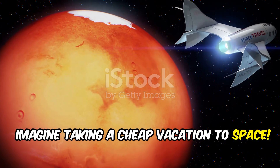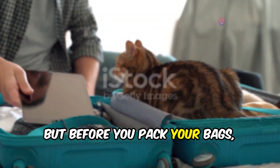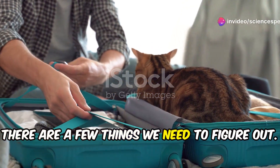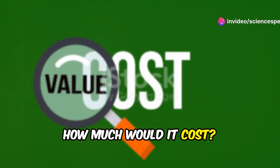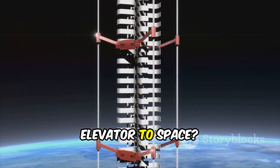Imagine taking a cheap vacation to space. A space elevator would make it possible. But before you pack your bags, there are a few things we need to figure out. How much would it cost? Do we even have the technology? And what would we gain by building an elevator to space?